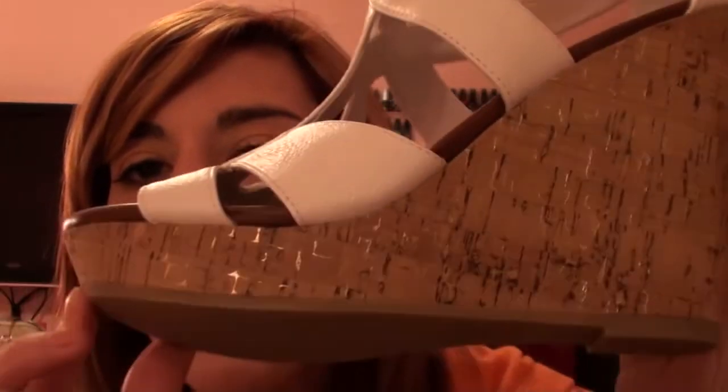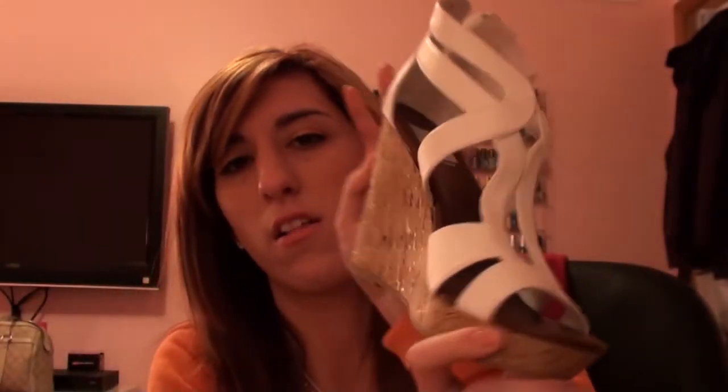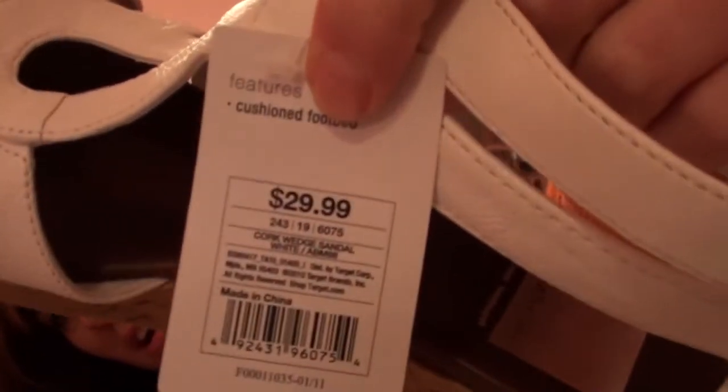I also got the Dolce Vita for Target wedges. They have this style in the store in gold, black, and brown, but the color I wanted I had to order online. The shoe has a cork sole with a gold sheen to it, and the back has a zipper. These were $29.99, so I'm excited to wear those this summer.